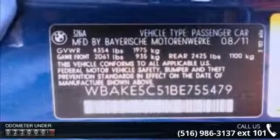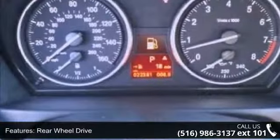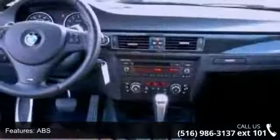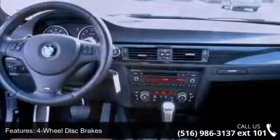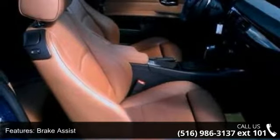This vehicle's top features include engine immobilizer, leather steering wheel, rear AC, automatic headlights, rear defrost, cruise control, trip computer, and HID headlights. Low mileage is an important factor in your purchase, and this vehicle delivers a low odometer reading.